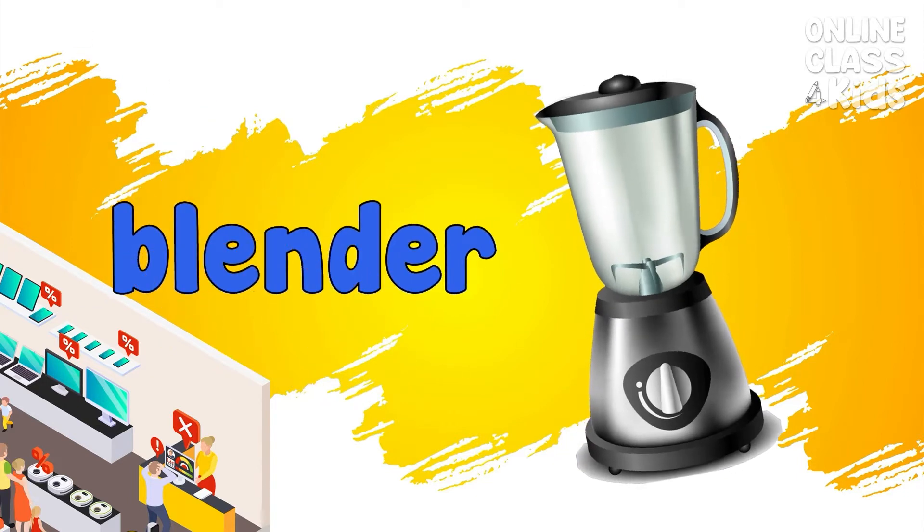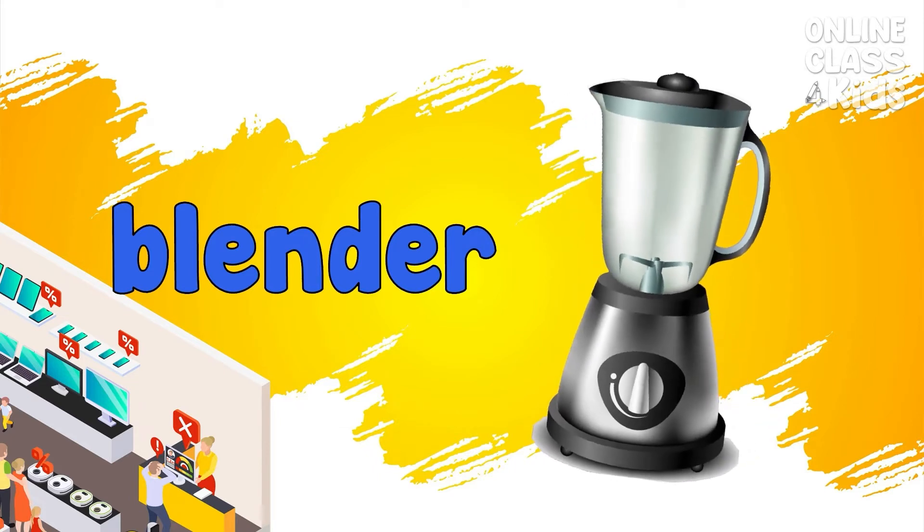Blender. A kitchen appliance used for mixing food. Blender.